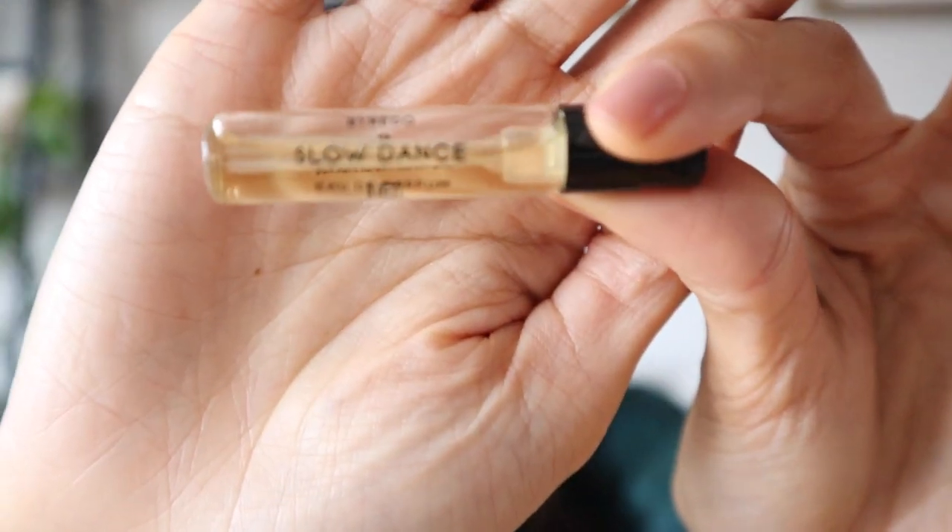Coming in at number three, we have Slow Dance by Byredo. Slow Dance surprised me. I think it would be a great fall-winter scent, and when I spray it on myself, it reminds me so much of Jazz Club by Maison Margiela. I pick up alcoholic notes in the beginning, cognac, and it has a spiced element to it as well — it's definitely a grown fragrance. Someone in their late 20s and beyond would definitely pull it off. The difference between this one and Jazz Club — although they're both masculine-leaning fragrances — in the dry down, Slow Dance sweetens up on my skin, so it pulls a little bit more feminine, which is why I was never able to buy Jazz Club because it felt a little bit too masculine for my own personality.